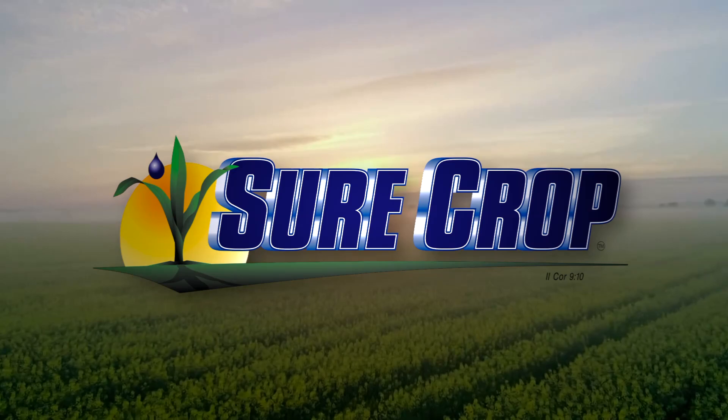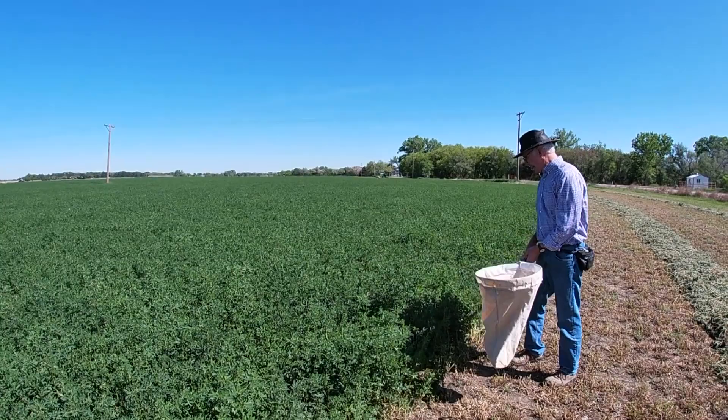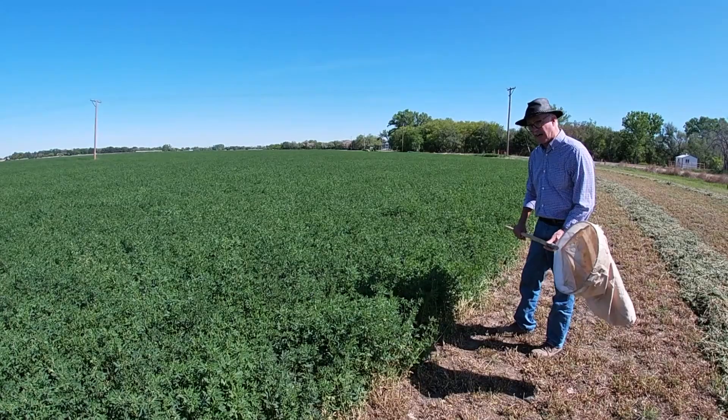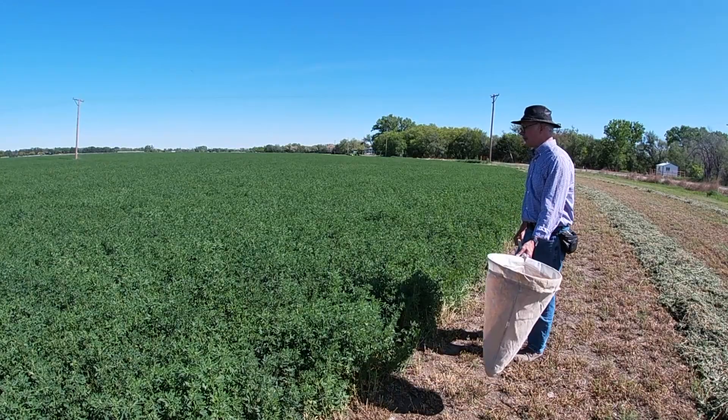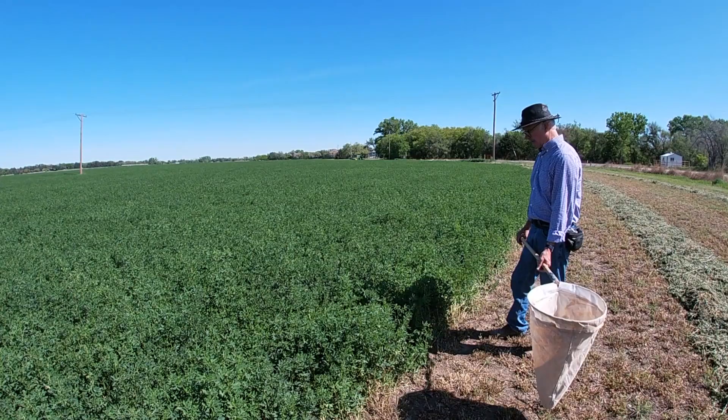Here we have an alfalfa field — as you can see on the edge we're just starting to harvest it, so that's about as high as we're going to let it get. We should find a lot of interesting beneficial species in here, because apart from wheat, alfalfa is the other wonderful spring crop that hosts all the early generations of our beneficial species. After the alfalfa is cut, many of them will leave and enter other summer crops where they help with biological control of different pests. Let's see what kind of insect diversity we can find here.